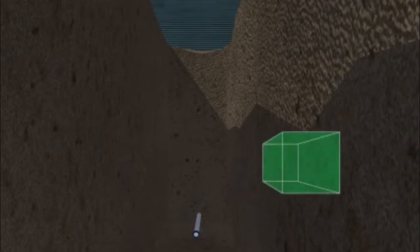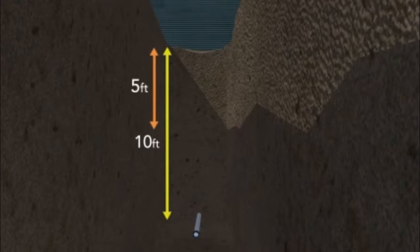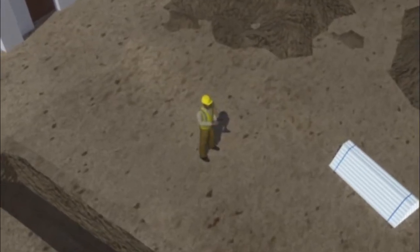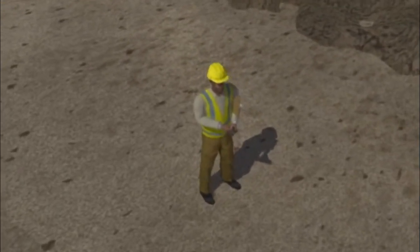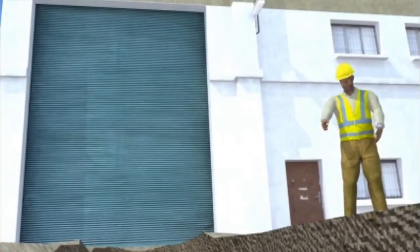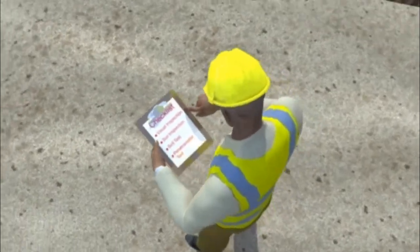All trenches must follow OSHA's rules. One cubic yard of soil can weigh as much as a car — nearly 3,000 pounds. So unless the trench is cut entirely into stable rock, protection against cave-ins must be used for all trenches more than five feet deep, or for any trench that shows signs of cave-in. Before workers can do any work in a trench, a competent person must conduct an inspection to identify and remove any potential hazards. A competent person is someone who can recognize hazards in the area and who has authority to take quick actions to eliminate the hazard, which may include temporarily stopping the work.